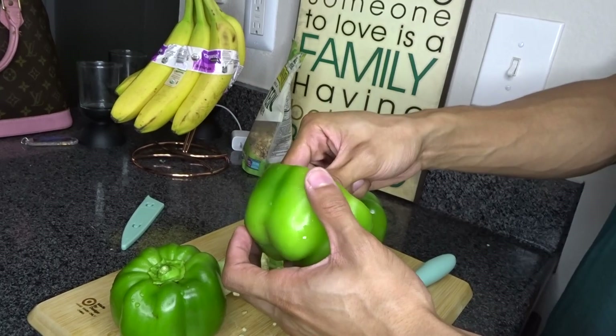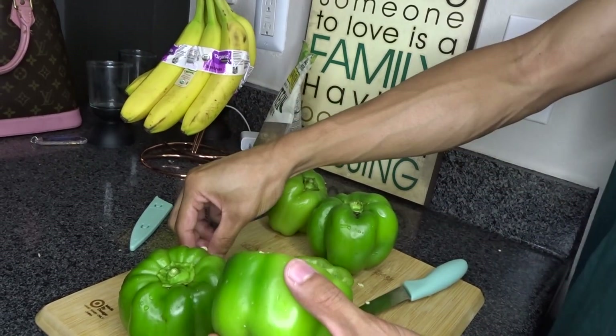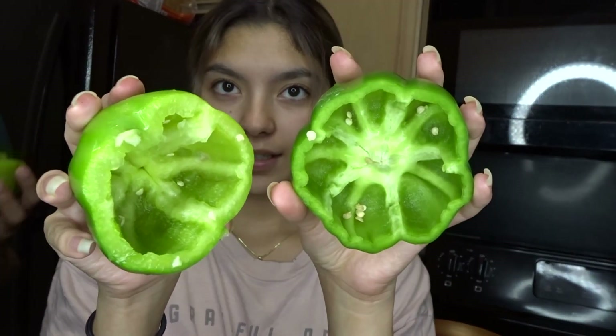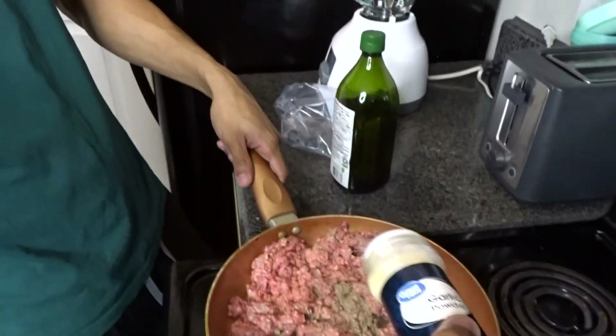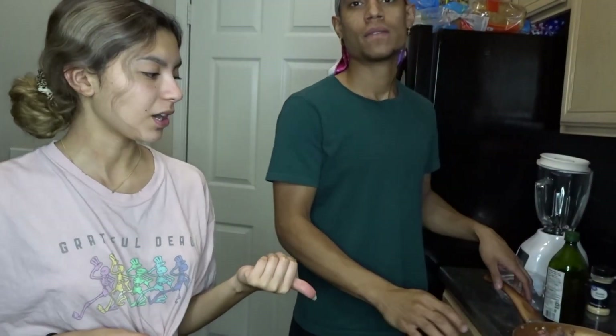The first instruction is to preheat the oven to 350. Next instruction is to cut off the tops of the peppers, remove and discard the stems, then finely chop the tops. Set aside, scoop out the seeds and as much of the membrane as you can, and place the peppers cut side in a baking dish just large enough to hold them upright. Your peppers should look like this — rinse them out to get all the little seeds out. Now we're going to start cooking the meat. Don't forget to season the meat — it's got to have some flavor. Dion was putting olive oil in the pan and it went everywhere.